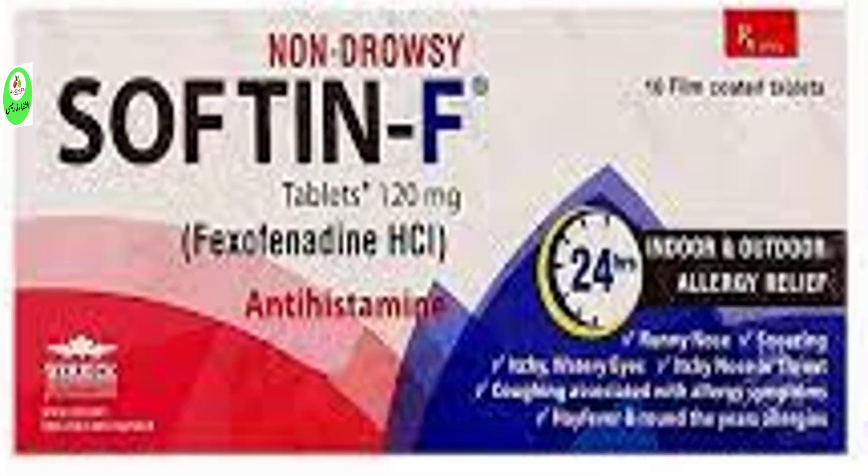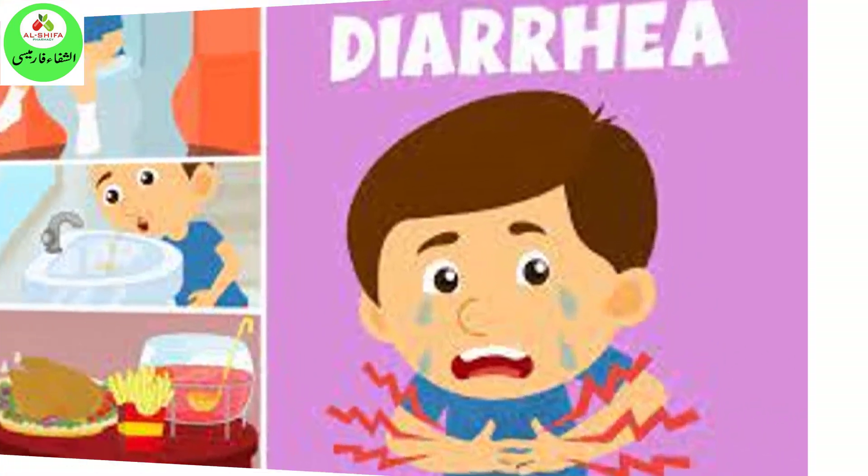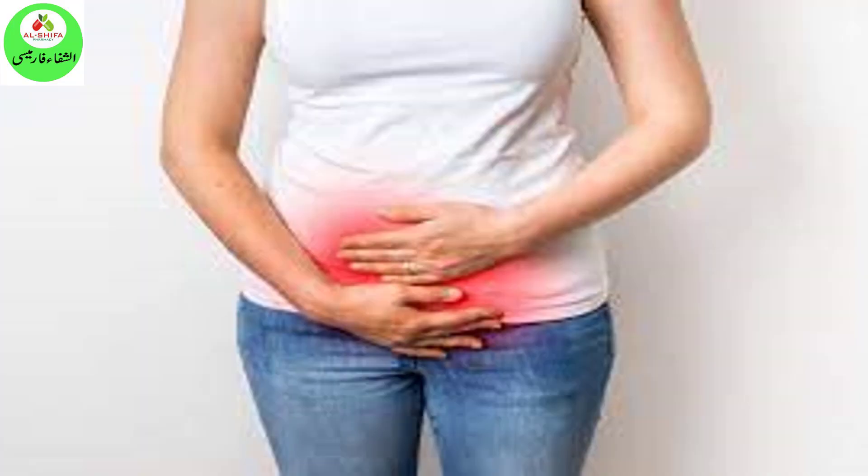Side effects of SoftNF include nausea, diarrhea, headache, dizziness, and menstrual cramps.